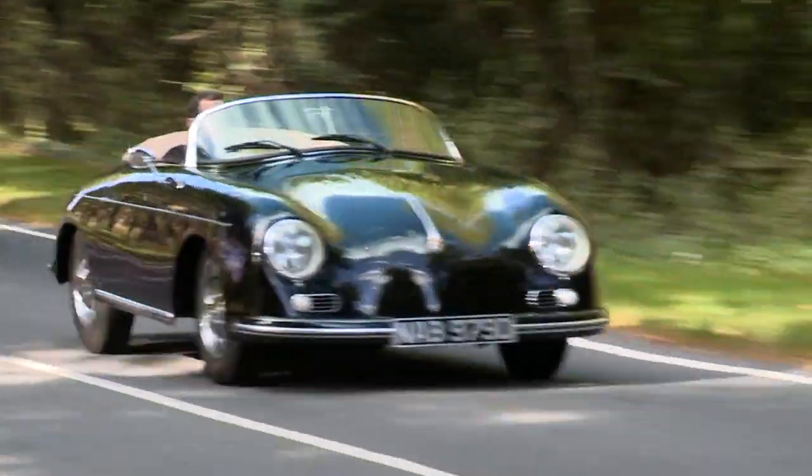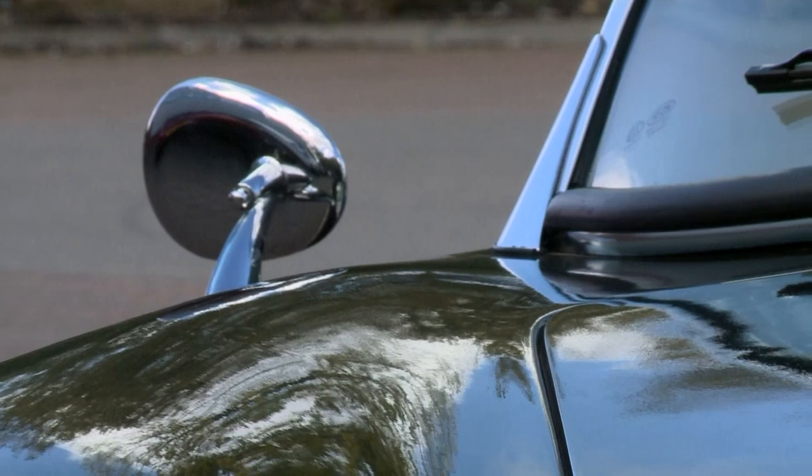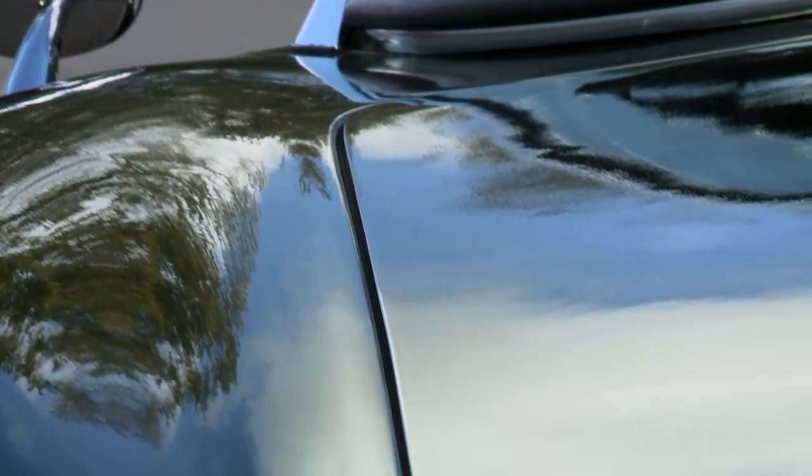The body is taken from an original mould that was used in the 50s for the original cars. The panel gaps and finish are nothing short of perfect.